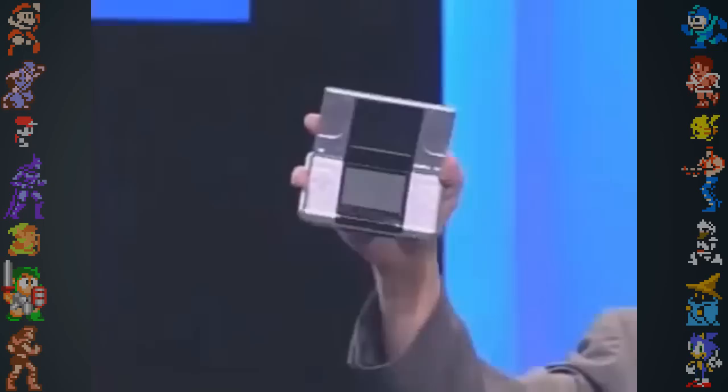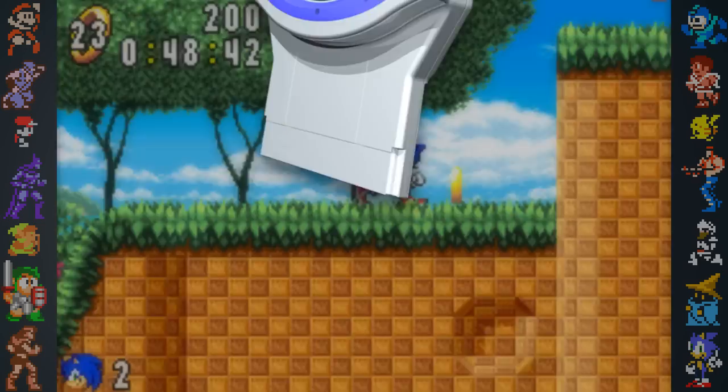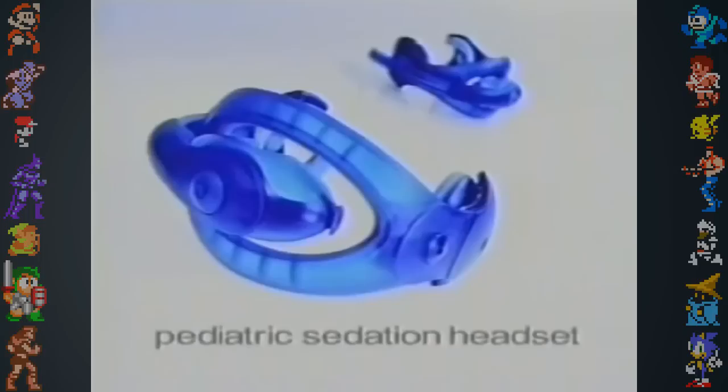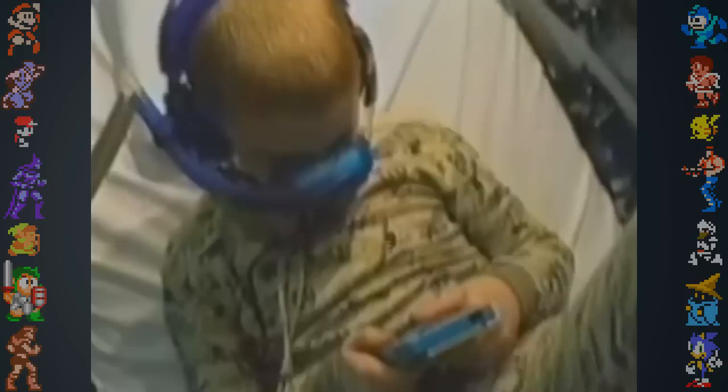Another obscure accessory for the Game Boy Advance came in the form of the Glucoboy — a game cartridge that doubled as a blood glucose testing device for child diabetics. Blood glucose tests were converted into glucose reward points that could be used to unlock games. One of the weirdest ideas for a medical Game Boy device was a device called the Petey Sedate, patented for use by doctors to help reduce stress in children while sedated. It connected to the Game Boy and rewarded the player with small doses of nitrous oxide as they progressed through the game.